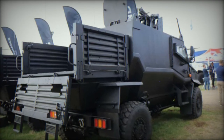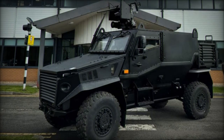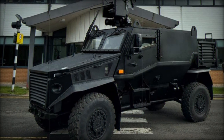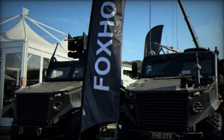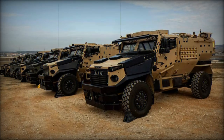A key enhancement in the GMRV variant is the inclusion of a highly protected crew compartment fitted with advanced defensive weaponry that can be operated directly from within the vehicle, ensuring the safety of personnel during hostile engagements. Additionally, the vehicle structure is tailored to integrate NATO standard pallets at the rear, enabling the installation of a wide array of mission-critical systems.